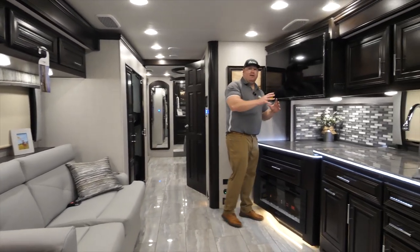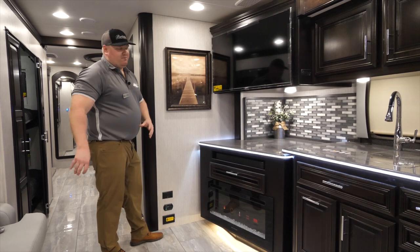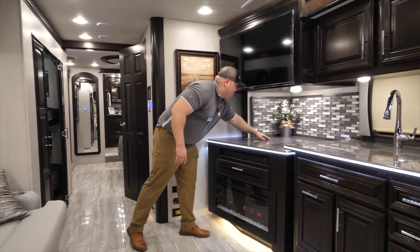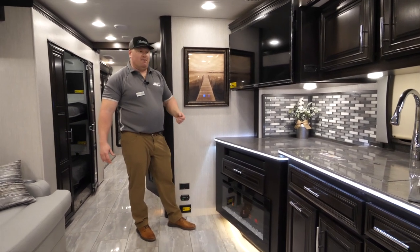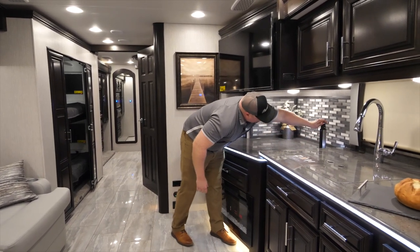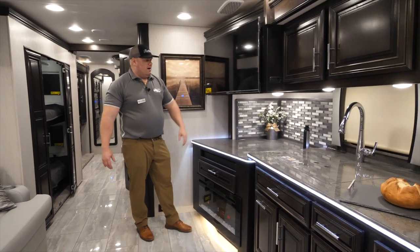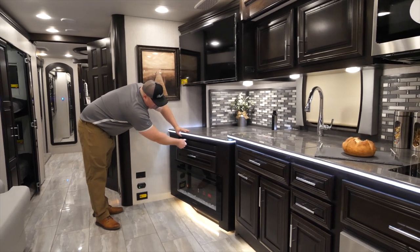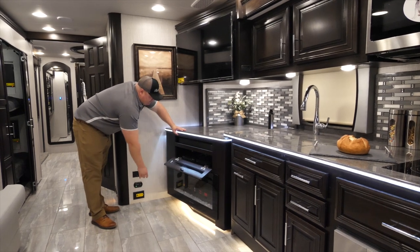Going back to the TV area — the TV is up high so if I'm sitting on the sofa it's real easy to watch. I also have great counter space underneath where I like to put my coffee maker. There's a pop-up outlet similar to what's behind the sofa, with three 110 receptacles and two USB ports. Just below the countertop I'm going to have a soundbar, and we're also going to have a Blu-ray player along with our 4x4 matrix system for the TVs.